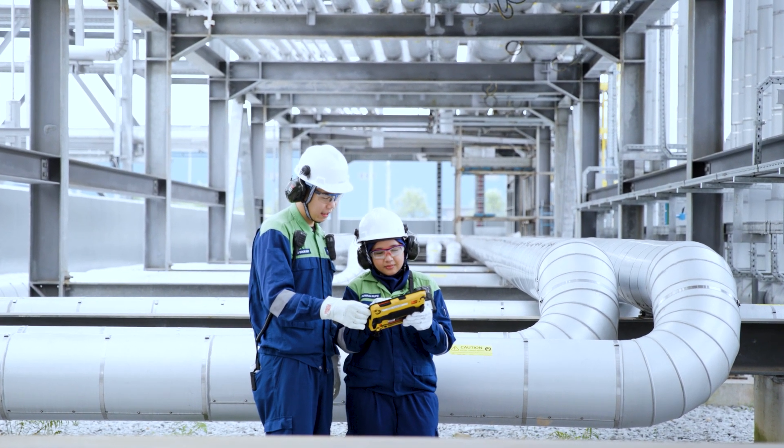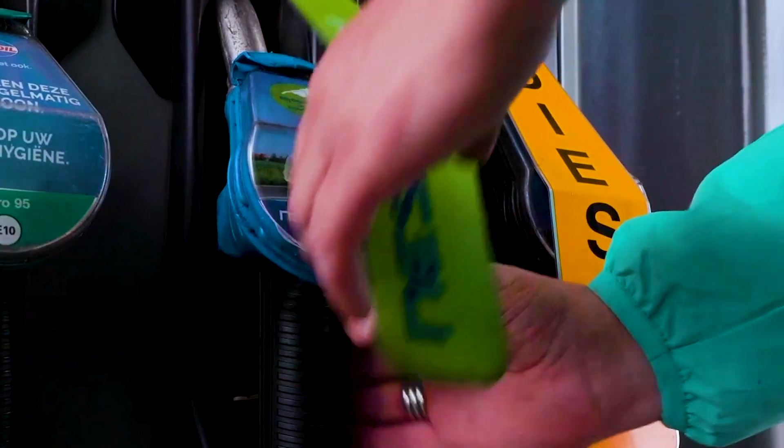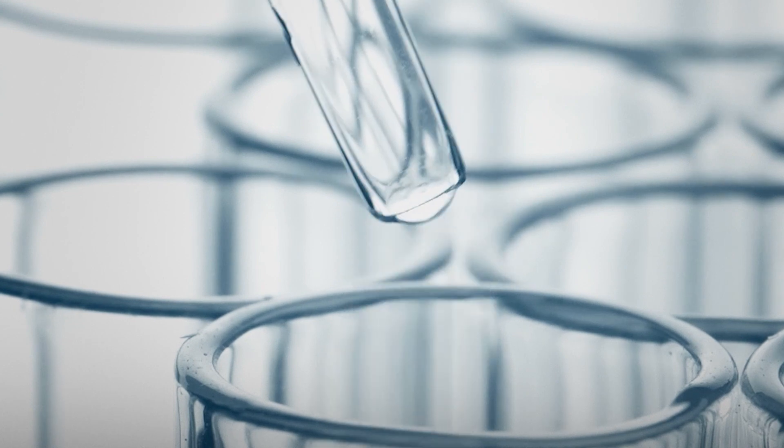At Neste refineries, the sustainably sourced used cooking oil is turned into renewable diesel, sustainable aviation fuel and into a renewable feedstock for products such as more sustainable plastics.